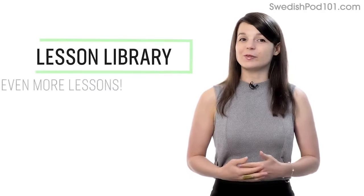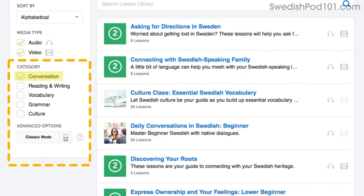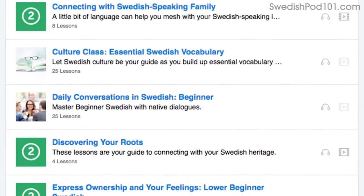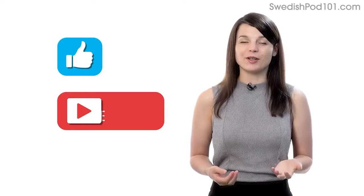Number seven: get even more lessons in the lesson library. If you want even more lessons on speaking and conversations, visit our lesson library and under category, choose 'conversation.' You'll get all of the pathways and lessons that are focused on speaking. If you enjoyed these tips, hit the like button and share it with anyone who's trying to learn a language.